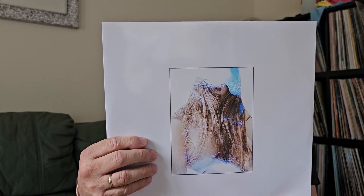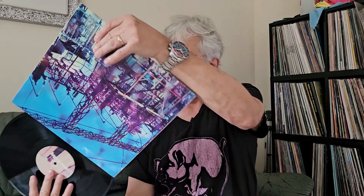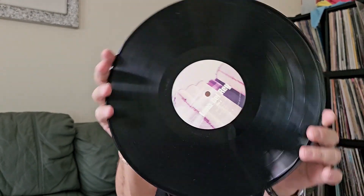Let me show you the back, the gatefold, and the records one by one. There are the inner sleeves — these come in card inners. That's the second record, and I'll show you the inner sleeve as well.